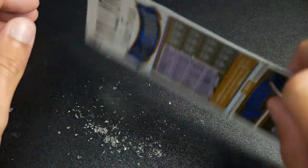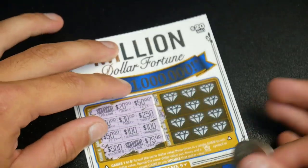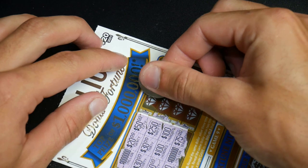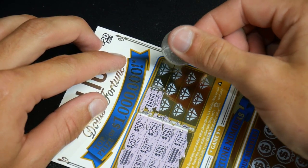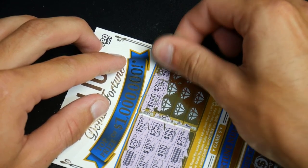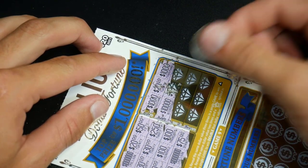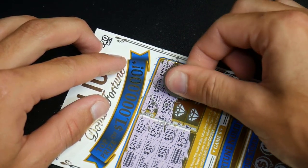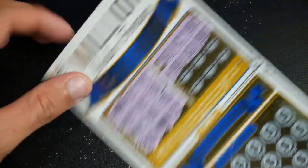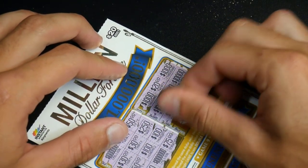The first side was no luck and the bottom was no luck, so we are not looking in too good of shape. Let's keep going — $1,000, that would be great right now, $20, and $1,000. Once again one off! Then $10,000 — even better — $2, and $10,000. Why are we always one off? That is never fair.